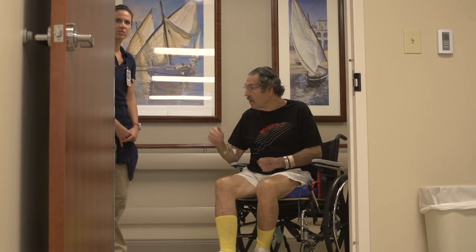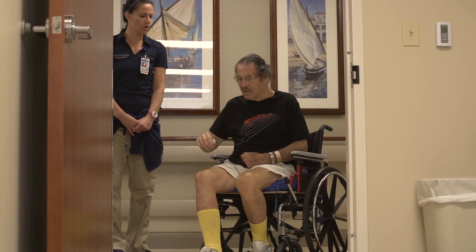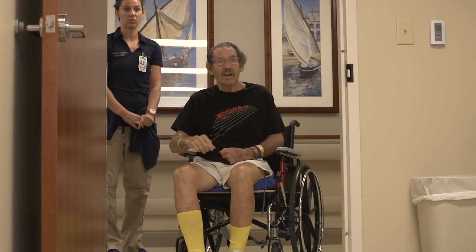He was a case where if we didn't do something different, his likelihood of having another stroke would be very high. Dr. Horton is very enthusiastic about this, and the fact that he was in on the trials — I'll try it. I do not want to have another incident. I want as much of my old life back as I can get back.